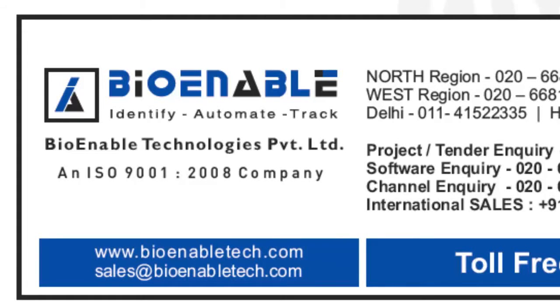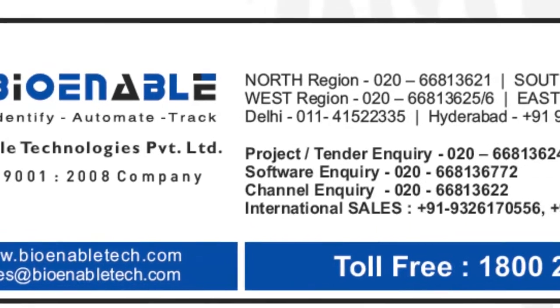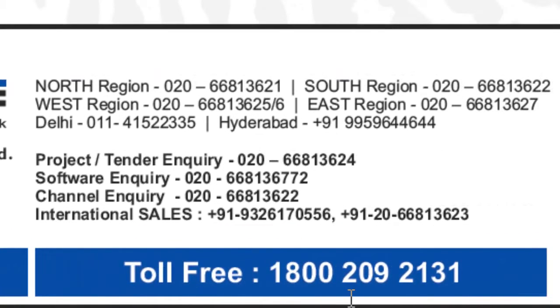BioEnable Technologies Limited, accessible at www.bioenabletech.com and toll-free at 1-800-209-2131.